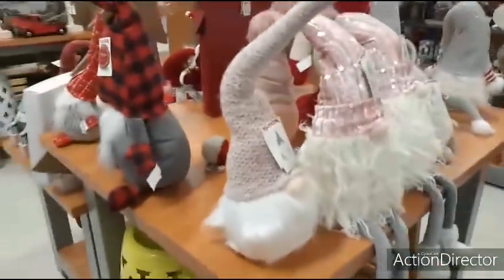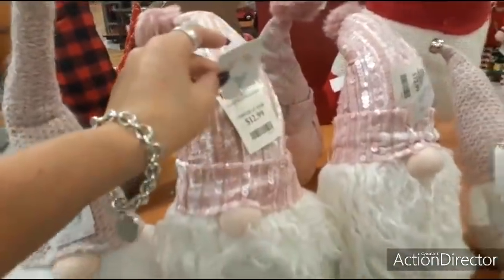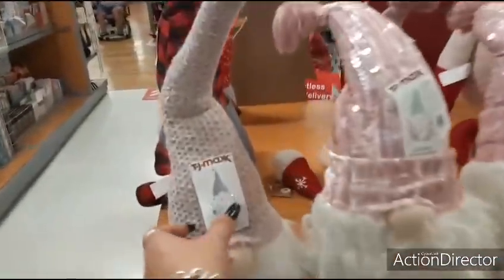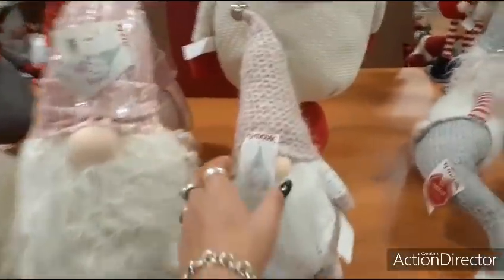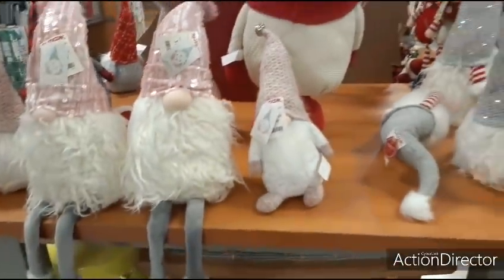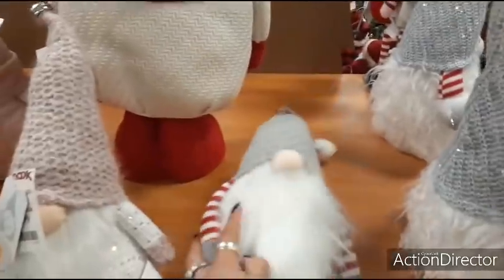Here we have some really cute glam gnomes — they're absolutely adorable. Let's take a look: $12.99. I definitely like their sparkly pink hats. Another one is $7.99 — prices are not that bad, I was expecting more. Another is $6.99 and then this little guy fell over at $5.99 — I think he had too much eggnog.